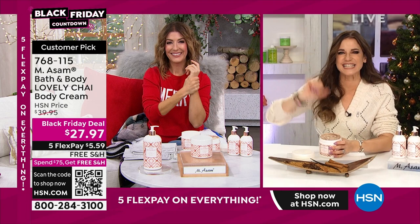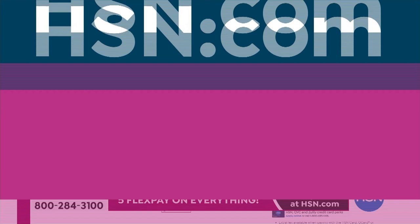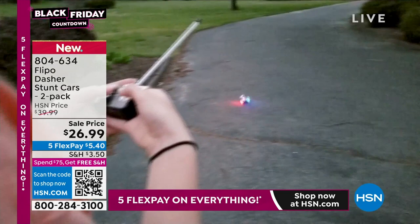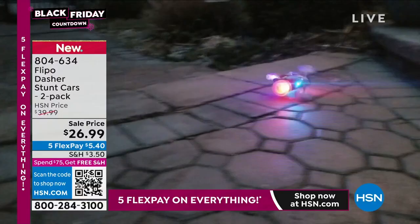That is our Emerson brand, very beloved here at HSN. We also have the Flippo Dasher Stunt Cars — you get a two-pack for $26.99. They have fun LED lights and they flip and they spin. That's part of our Flippo brand that's been around for more than 15 years. You get two cars — a red and a green one — and two remote controls, for $26.99.